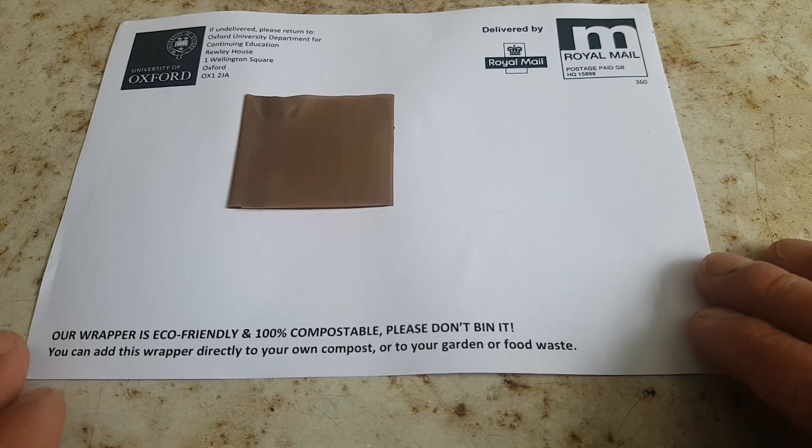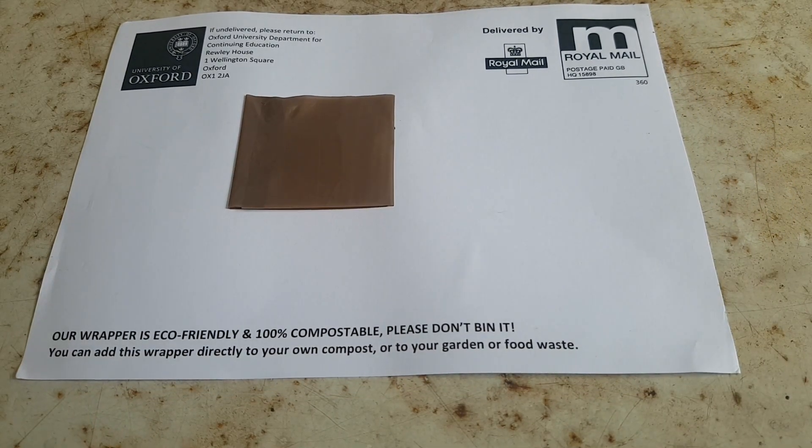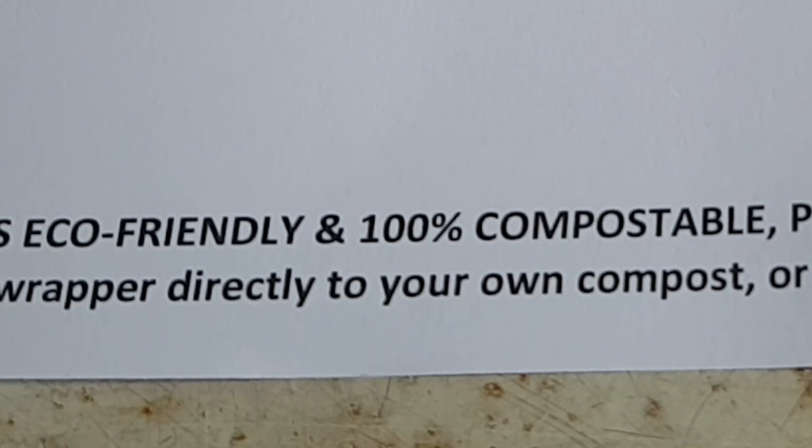I received some posts from the University of Oxford last week and they make some bold claims for the wrapper in which it came. Let's put it to the test, shall we?